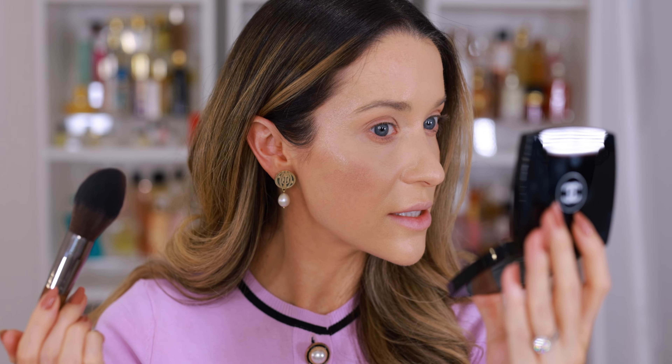I don't have any bronzer on — just concealer and powder and foundation. What happened? And on everybody I've seen this on, it looks pretty nice.